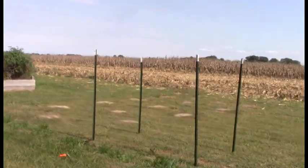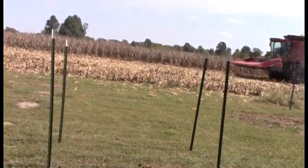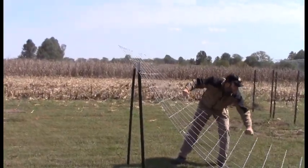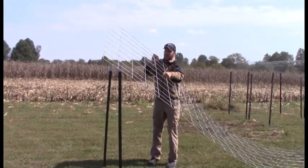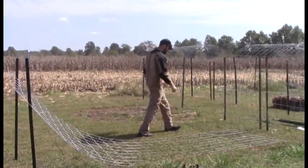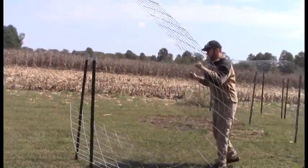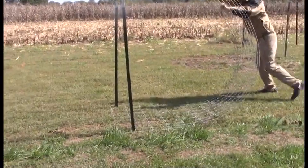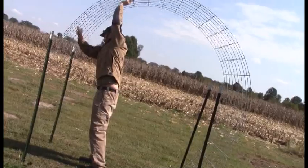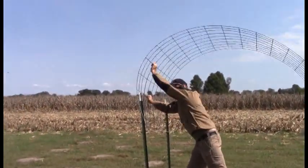Paul's going to show you how to do this by yourself. It is a little bit more awkward when you're doing it by yourself, but you can do it by yourself. There you go — you got it! He's got it. You got to get one side on first, and then the other side goes on — ta-da!